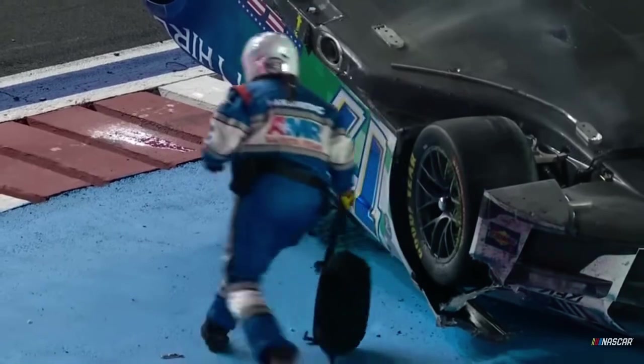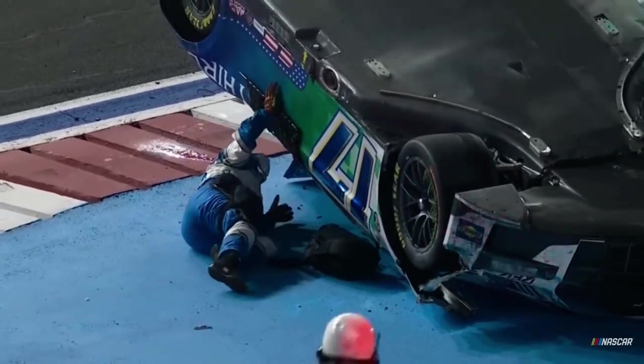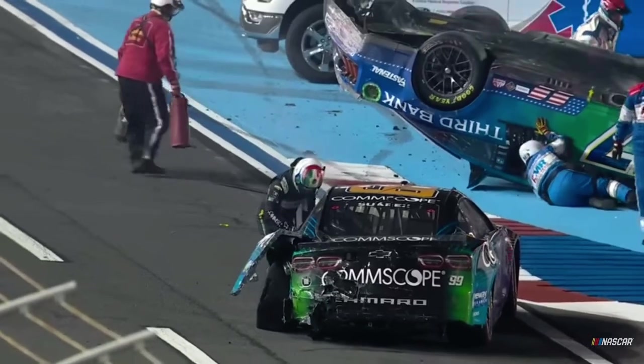And there's the window net released, and Chris Buescher is seen moving inside the car. The AMR safety team is right there to his aid. And Daniel Suarez climbs out. He had a great race going tonight.